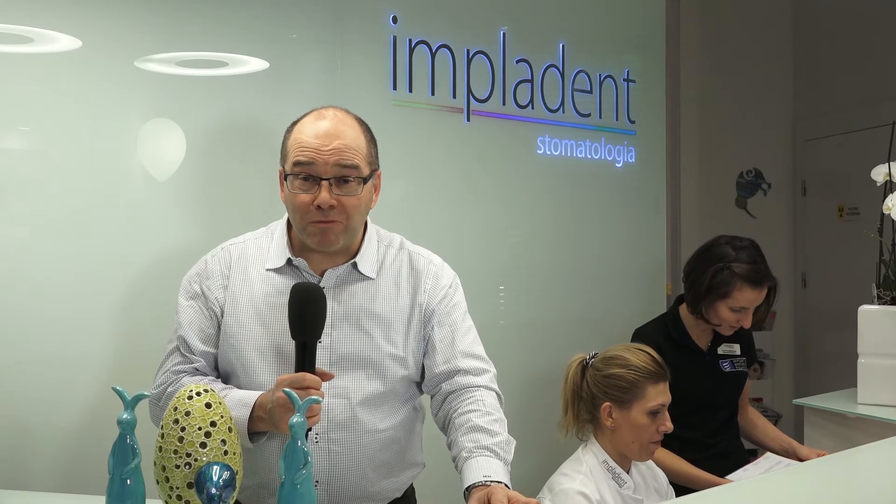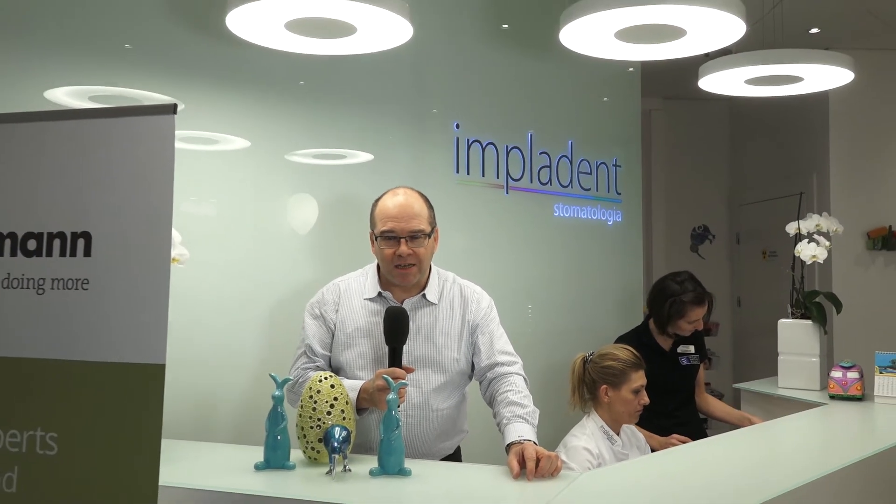It's now coming up to four o'clock in the afternoon and we're at clinic number three, the Implodent clinic, and the team here is now well into their second case. So let's go and see some of the action.